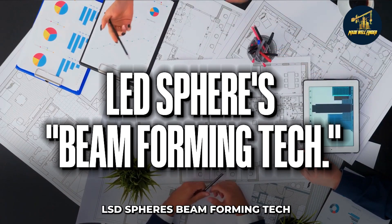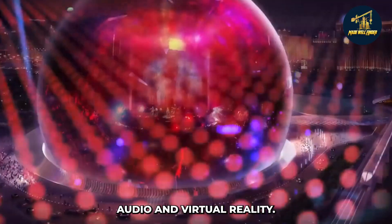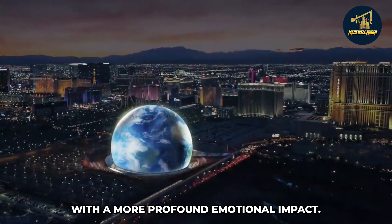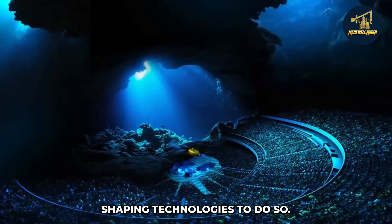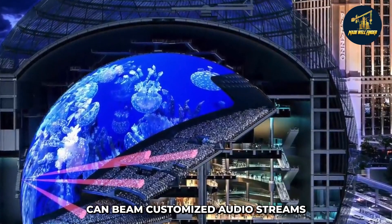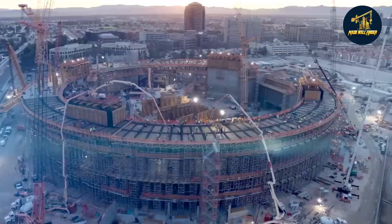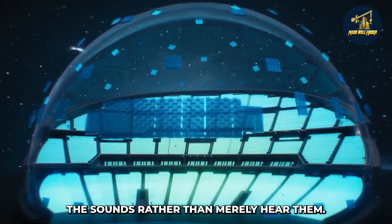Through advancements like spatial lossless audio and virtual reality, modern technology has made it possible for people to experience music, video games, and movies with a more profound emotional impact. The sphere plans to expand upon this using beam-shaping technologies. With its cutting-edge beam-forming technology, the world's largest spherical dome can beam-customized audio streams directly to each audience member's seat for a truly unforgettable experience. Additionally, a haptic device will allow visitors to physically experience the sounds rather than merely hear them.